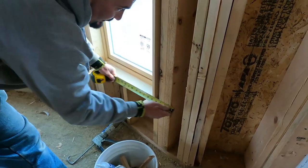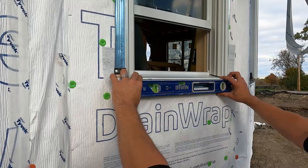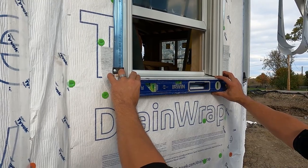We choose to use two series of windows. In our Metalist series homes, we use the Pella Lifestyle series, which is aluminum clad on the outside and wood on the inside.